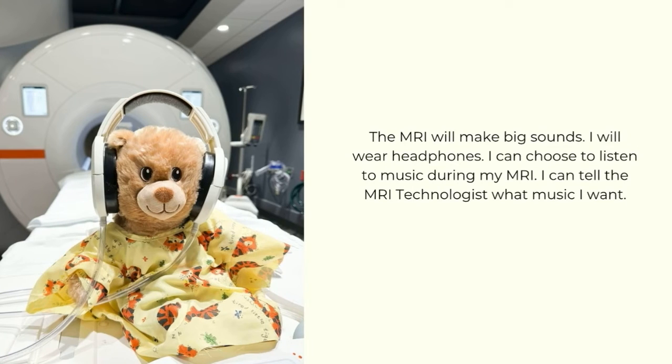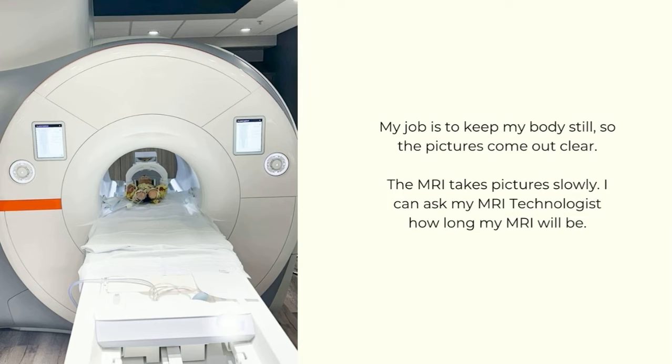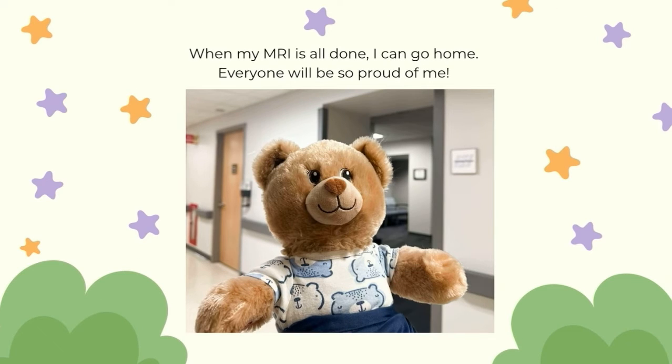The MRI will make big sounds. I will wear headphones, and I can choose to listen to music during my MRI. I can tell the MRI technologist what music I want. My job is to keep my body still so the pictures come out clear. The MRI takes pictures slowly — I can ask my MRI technologist how long my MRI will be.